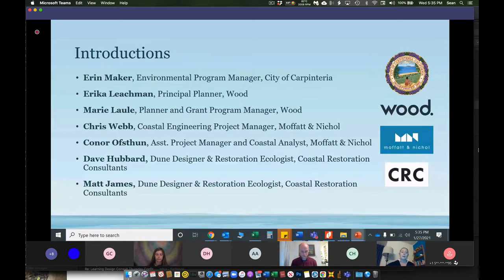The team working on this: I'm the project team leader for the City of Carpinteria. My name is Erin Maker, the environmental program manager. I work for the public works department for the City of Carpinteria, but this project is not just a public works project — it also involves our parks department and community development. Erin is the principal planner with WOOD, one of our consultant groups. Marie Lau, who will be giving a lot of the presentation, is a planner and grant program manager with WOOD.